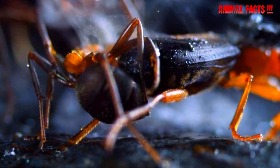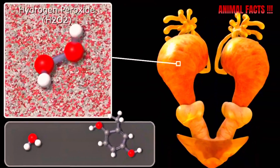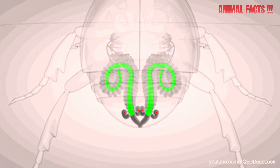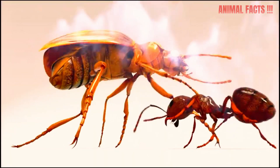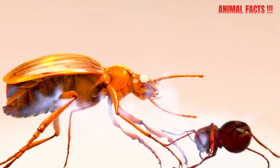The Bomber Deer Beetle's secret weapon is a high-speed chemical reaction happening inside its body. It stores two different chemicals — hydrogen peroxide and hydroquinone — safely tucked away in separate chambers. But when a predator gets too close, the beetle pumps these chemicals into a reaction chamber where enzymes instantly cause a violent reaction.